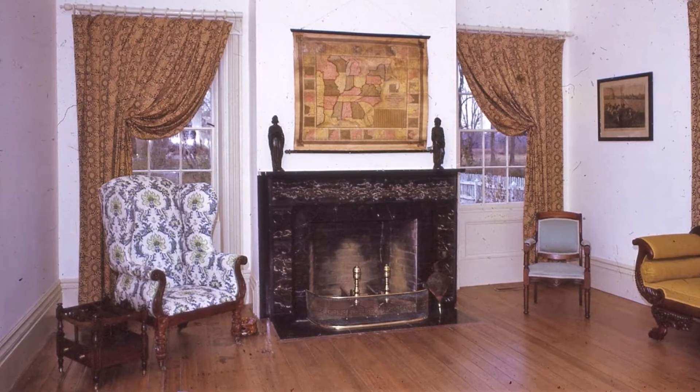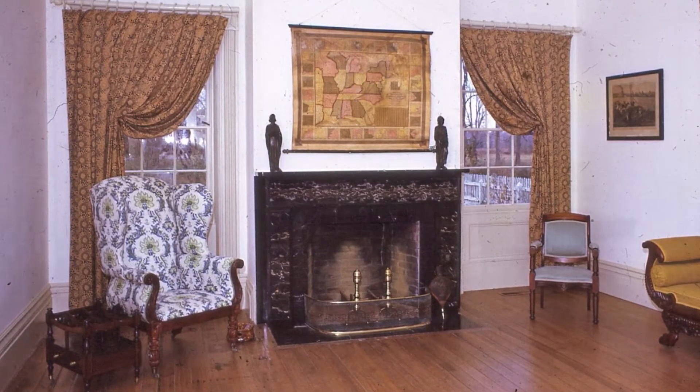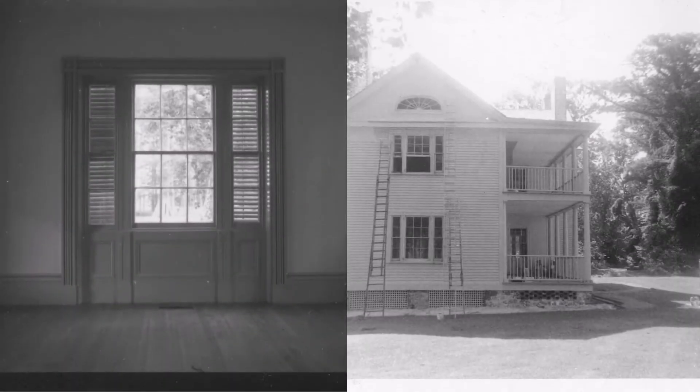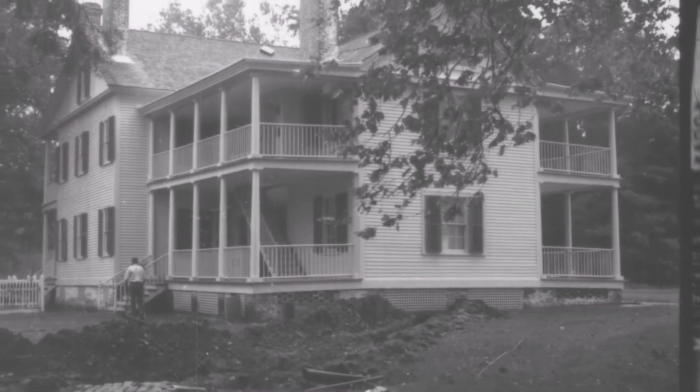Inside the Collins Home, workers repaired the original marble fireplace surrounds and replaced one mantle. They also repainted the interiors and exteriors of the Collins Home and Colony House and installed heating and air conditioning in both buildings for the first time.